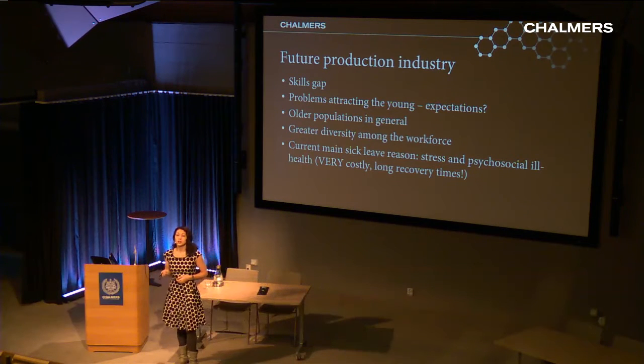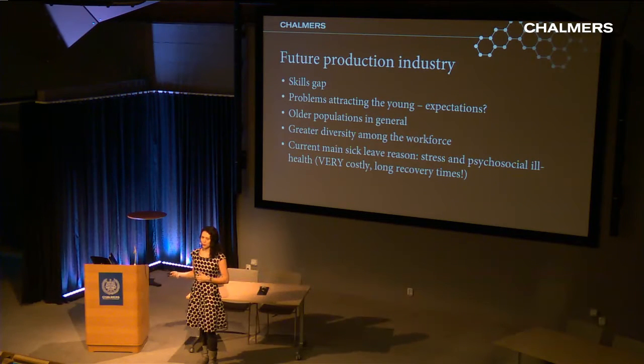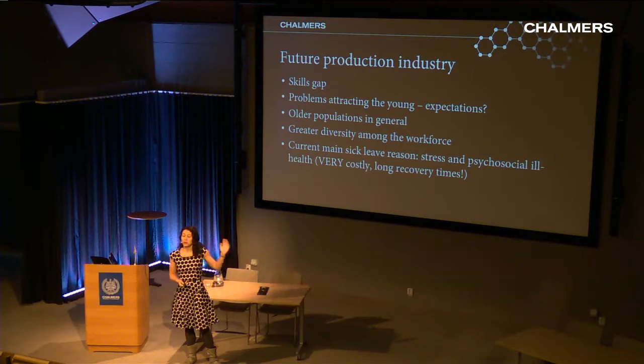You'll also hear Swedish industry talking about the need for greater diversity — if you want to include more people in your future workforce, you have to consider what they need and how their prerequisites differ. One big concern is that the current number-one reason for sick leave in Sweden is stress and psychosocial ill health. Because physical injuries have gone down so much, some think we don't need human factors and ergonomics anymore — but recovery times from psychosocial problems are extremely long and very costly.